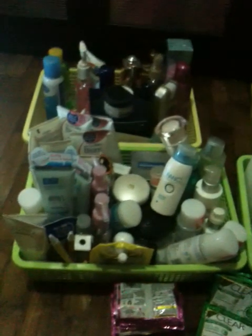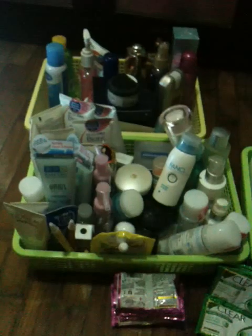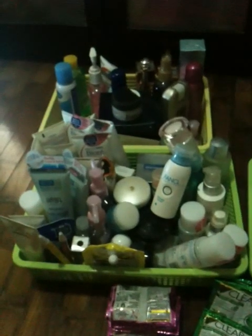Hi guys, today I'm actually going to do a video and show you what is in my toiletry cupboard, makeup, etc. I'm going to do it in sections because I've got really too much stuff. I will take this opportunity to actually clean out my cupboard. And this is how my cupboard looks like.